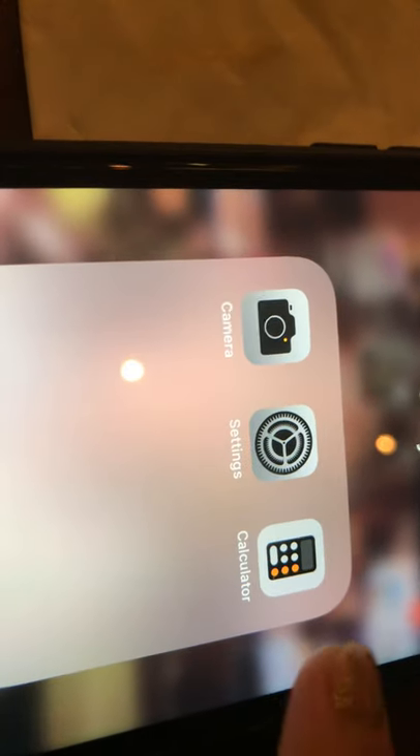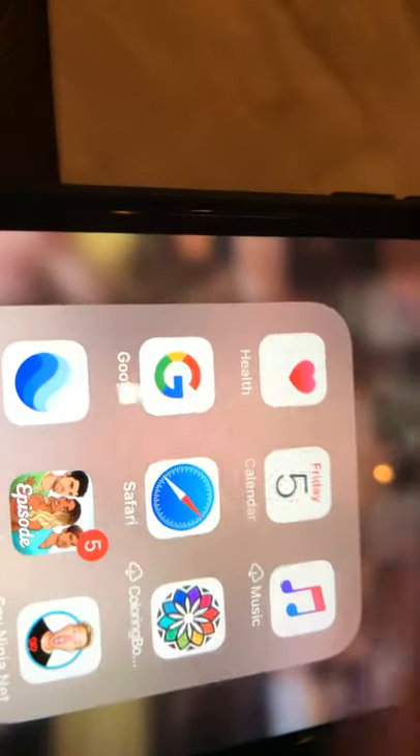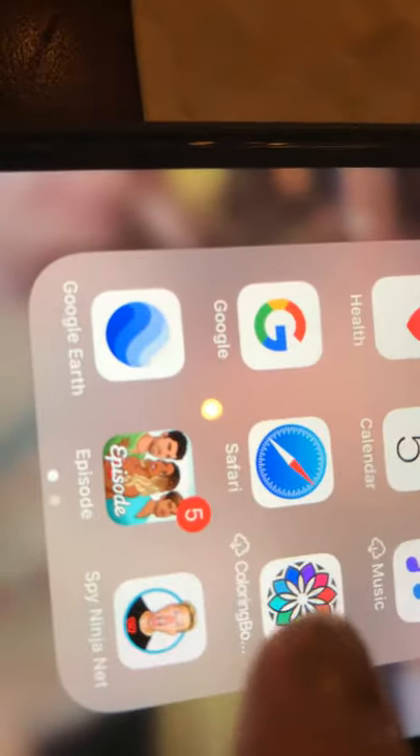I have the gray section which has Camera, Settings, and Calculator. I'm not going to open Settings because I have personal information. Then I have white, which has Health, Calendar, Music, Google, Safari, Coloring Book, Google Earth, Episodes, Spy Ninja Network, and Contacts. I don't know why Contacts is here but I'm going to move it later.